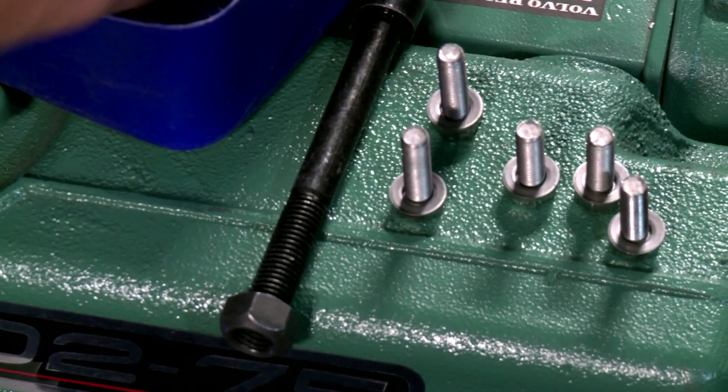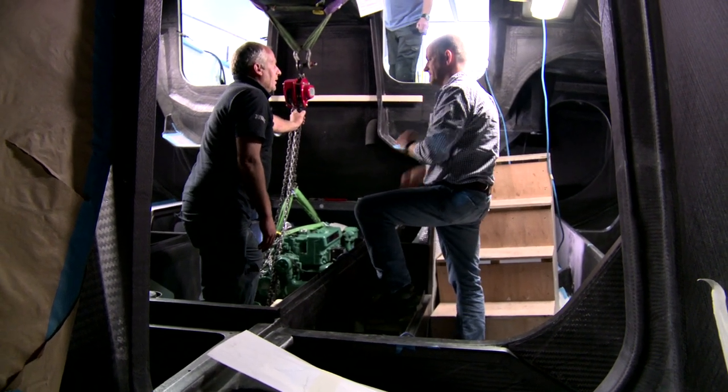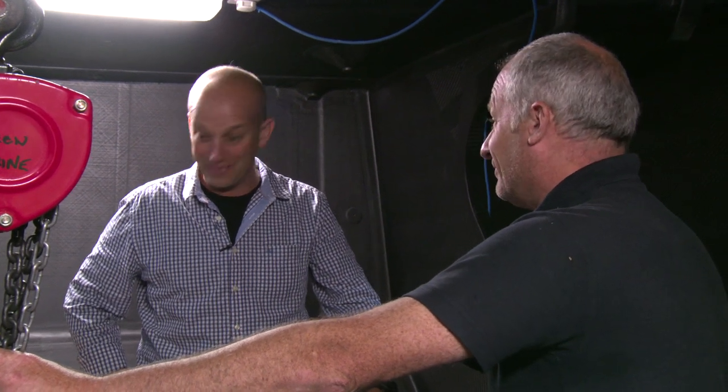I asked Chris about some of the important services that the engine provides. We're using the engine to run the hydraulic systems, the electrical systems, the watermaker — it's just a vast array of work. Because it powers the keel, this is the heart of the yacht. Without this, they're not going anywhere.